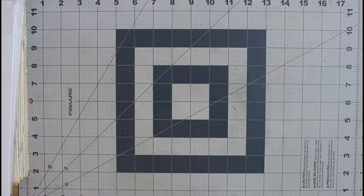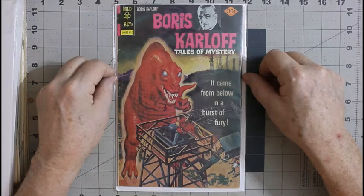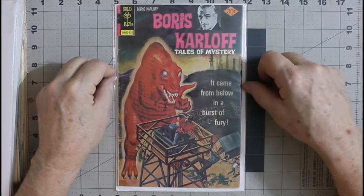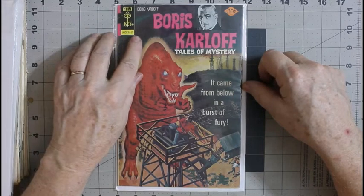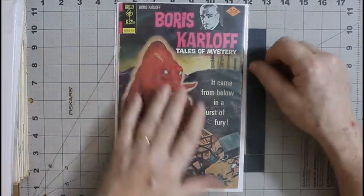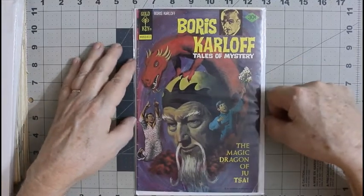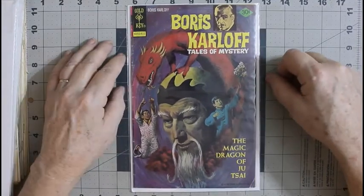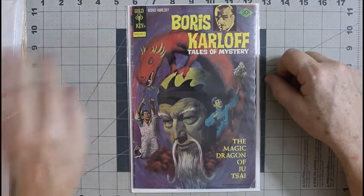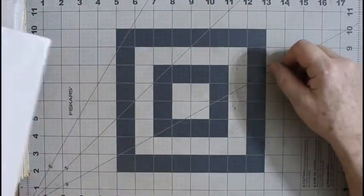Here we have Boris Karloff Tales of Mystery from October 1976 — I know this because of the 30-cent price tag and the dating code. And Boris Karloff Tales of Mystery from December 1976, so these are probably consecutive issues. I like the painted art on these — I always have. I like Gold Key comics.